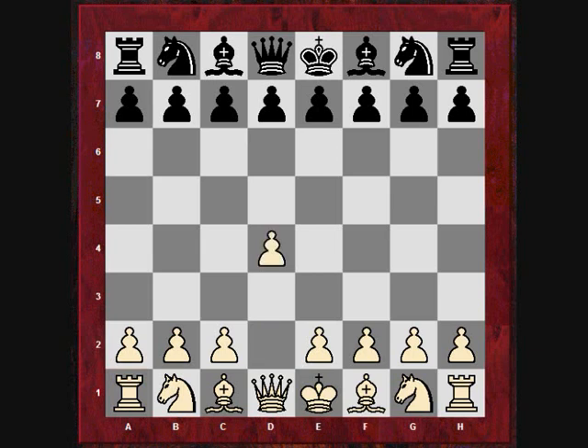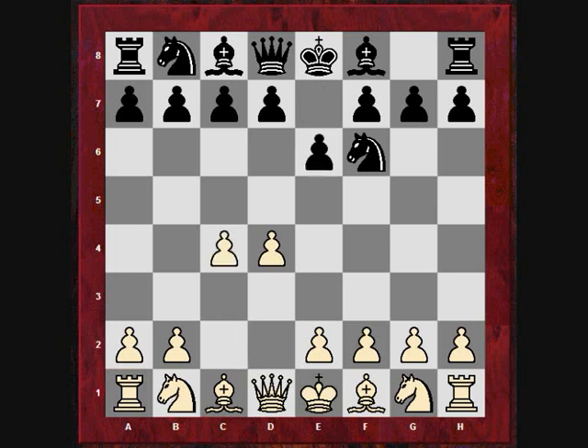Carlsen was playing white in the Olympiad against Michael Adams, who is the UK number one player. Carlsen is still higher rated than Adams — 2786 to Adams' 2734. So d4, knight f6, c4, e6. Adams wants to play the Nimzo-Indian defense, but Carlsen plays instead for the Queen's Indian — he doesn't want the pin, so he plays knight f3.